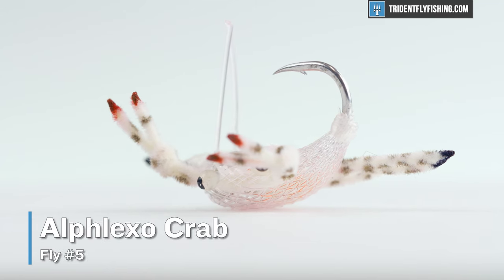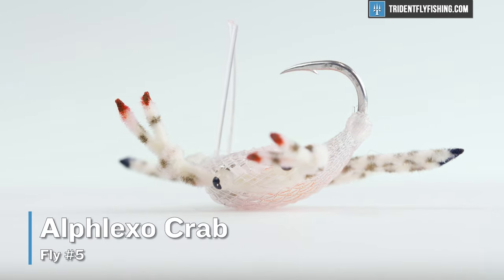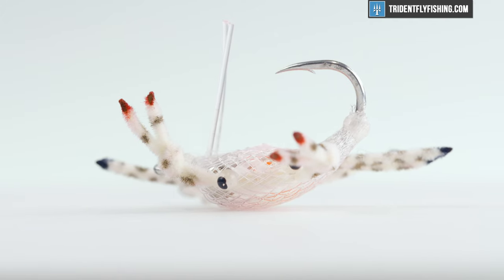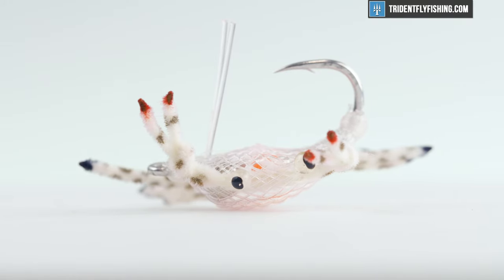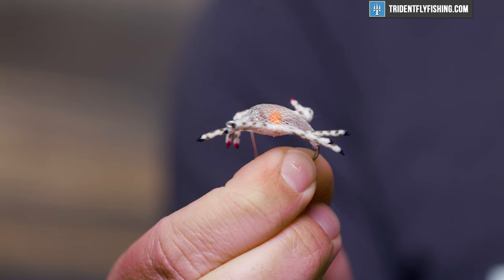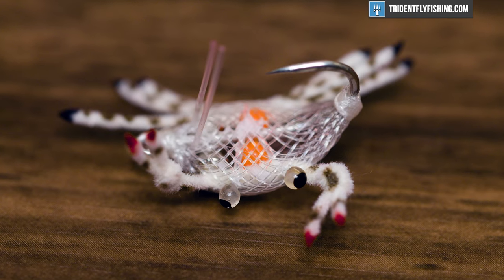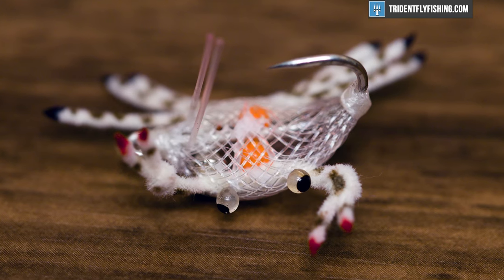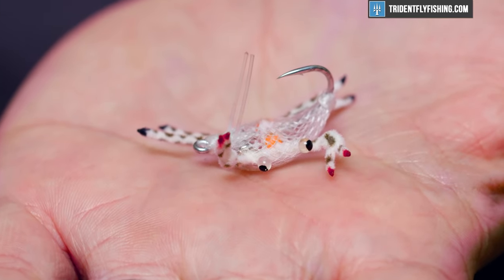Up next is the Alflexo Crab, which has been getting a lot of acclaim lately. It was designed in the Seychelles for those Indo-Pacific permit, but the reality is that if you need a crab that's going to get down to the bottom fast, the Alflexo does it extremely well. It's definitely a realistic pattern, but not something I would call hyper-realistic — just a great overall crab pattern and one you're going to want to have in your box regardless of where you're going.